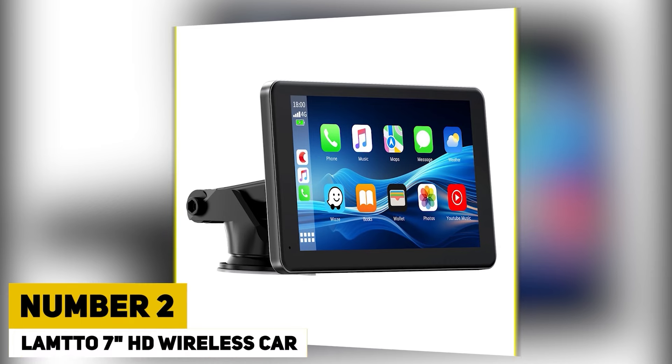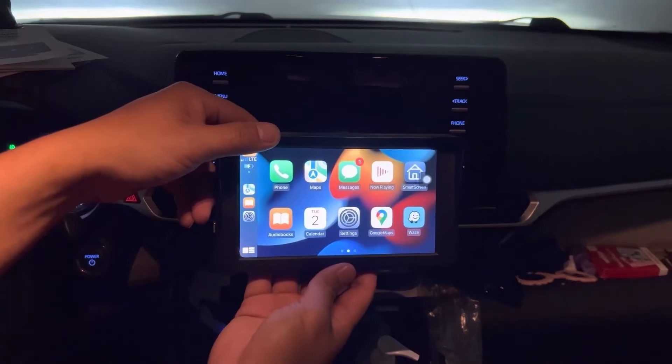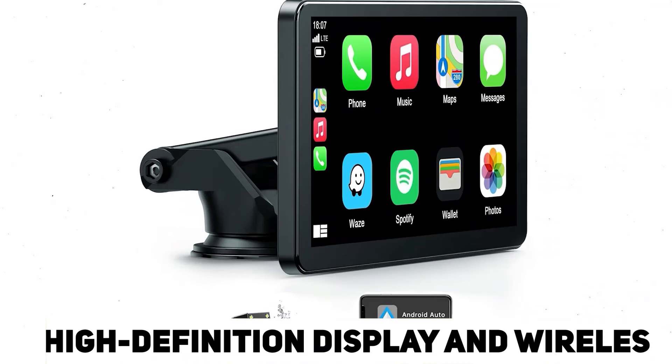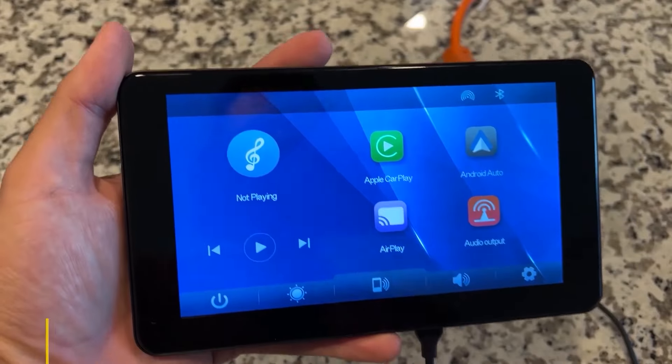Number 2. Lampto 7-inch HD Wireless Car Monitor. The Lampto 7-inch HD Wireless Car Monitor is a cutting-edge device designed to enhance driving safety and convenience with its clear, high-definition display and wireless functionality. This versatile monitor seamlessly integrates with a range of wireless cameras.